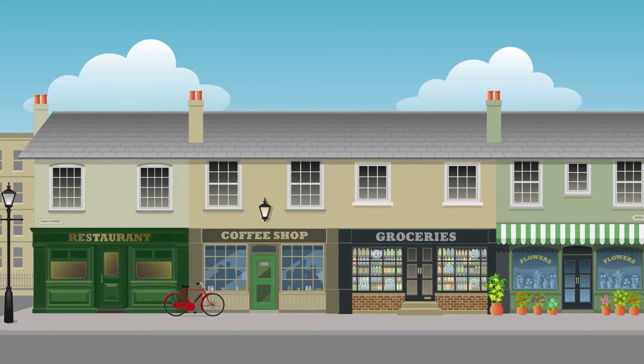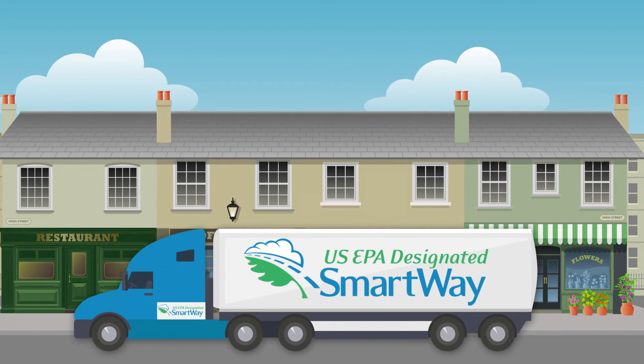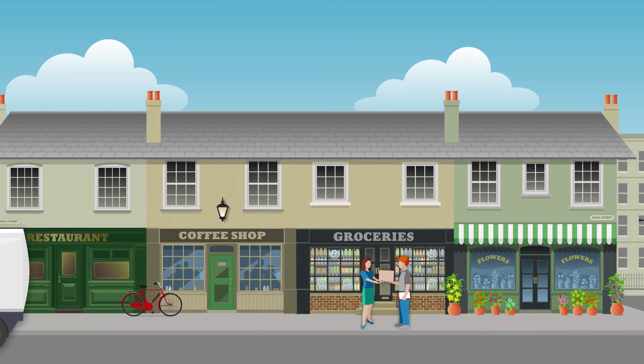By choosing high-performing SmartWay carriers, the company can improve its environmental performance, reduce its energy costs across the supply chain, and provide customers with a greener product.